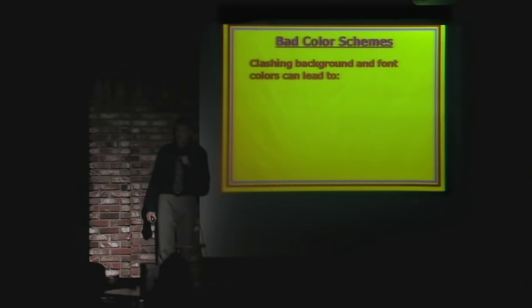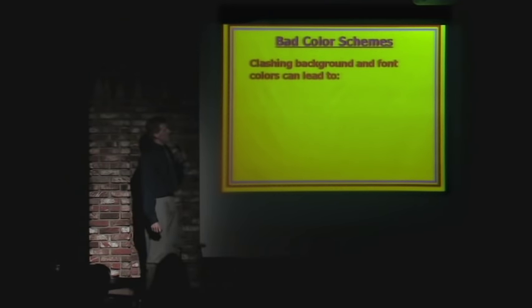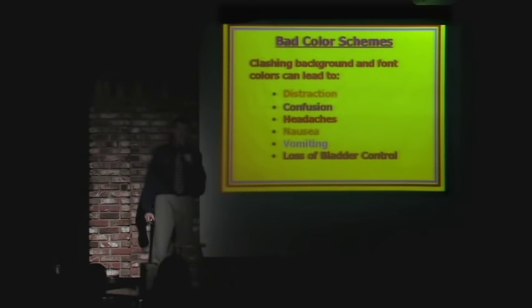Bad color schemes — not good. Clashing background and font colors can lead to distraction, confusion, headache, nausea, vomiting, and loss of bladder control.